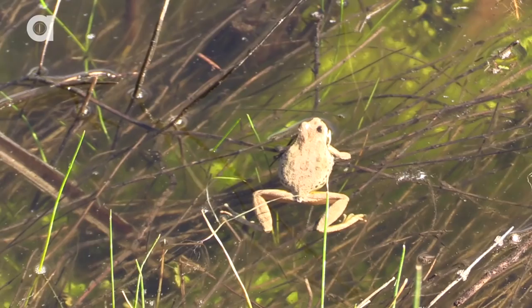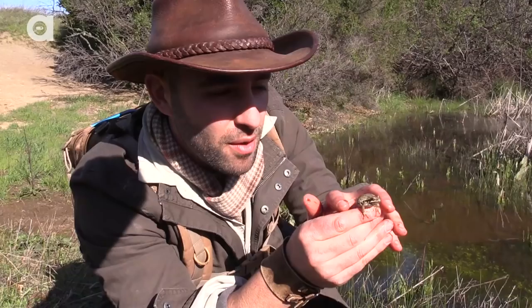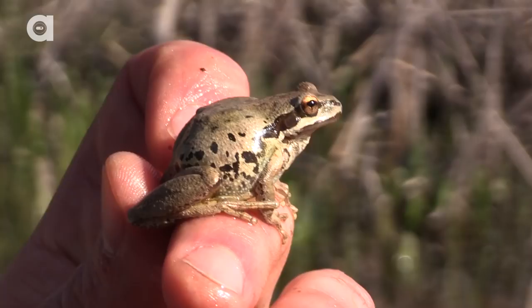Look at that. You see how he's puffing up his sides right there? He's basically saying, 'I'm a big guy, put me back in the water.' Very cool to come across any sort of little amphibians out here in the Santa Cruz Mountains. Let this guy go back in the water — ready for the hop?